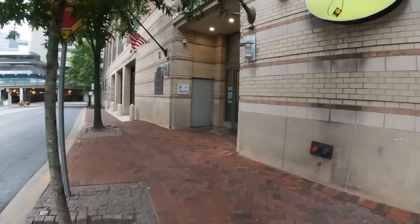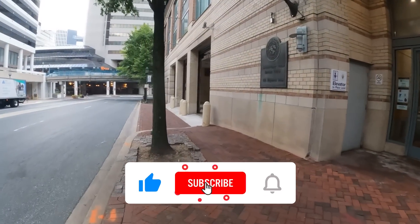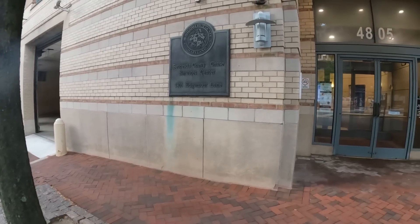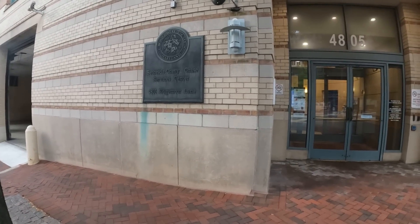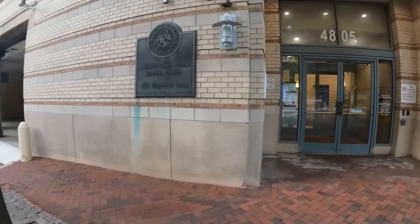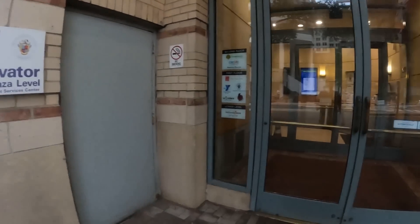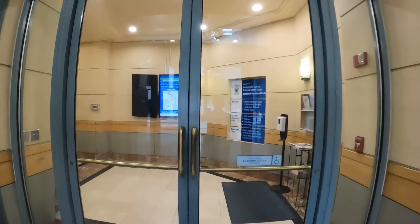Alright squad, what's going on out there. We just left the Gaithersburg City Hall and we're now over here in the Bethesda Chevy Chase area. This is the Montgomery County Maryland Bethesda slash Chevy Chase Services Center on Edgemore Lane. I believe this is technically North Bethesda. Yeah, we came to check it out.